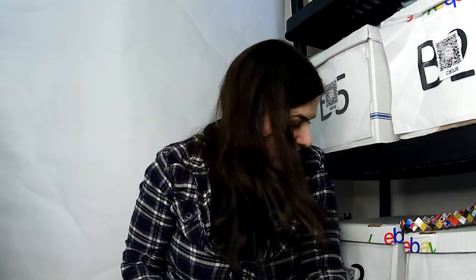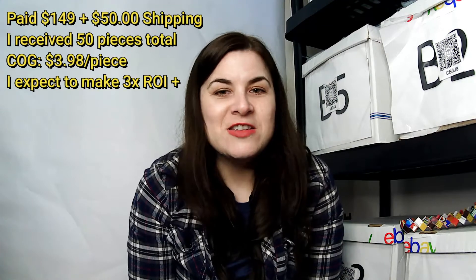Alright guys, that is the last item in this box. I didn't really know what to expect — I didn't know they would be pants and stuff like that, so that's a good surprise because I do like selling denim. I will definitely include how much I paid and how many I received right next to me as I'm speaking. Thank you so much for watching and subscribing and liking this video!